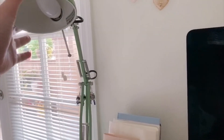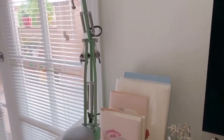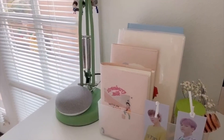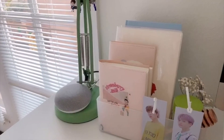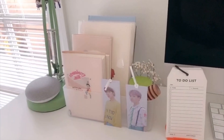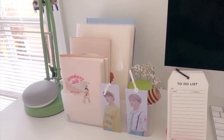The desk lamp here I got from Ikea or maybe Target — I can't remember. My Google Home I got last year during Black Friday; it was like $20 at the time. And that's everything in this corner for all of my main journal and planner items.